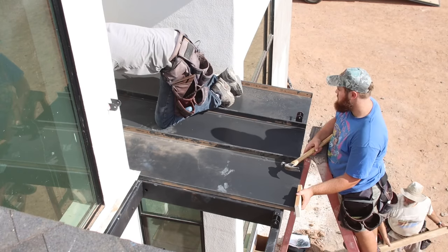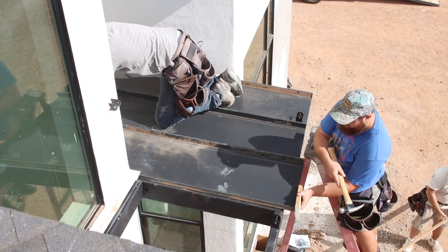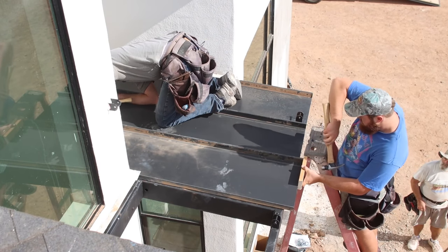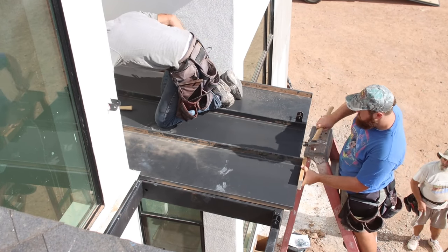On top of the awning subframe, we added pre-finished standing seam steel roofing. Standing seam panels lock together and require very few penetrations for fasteners.